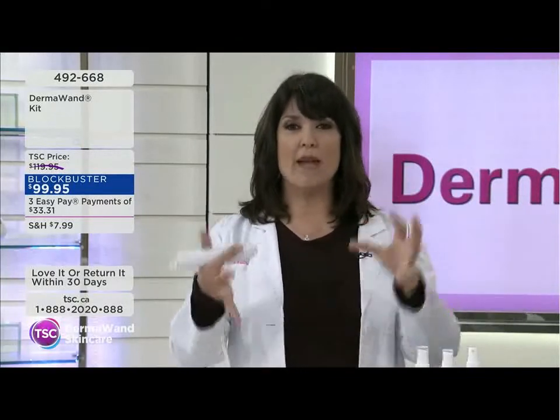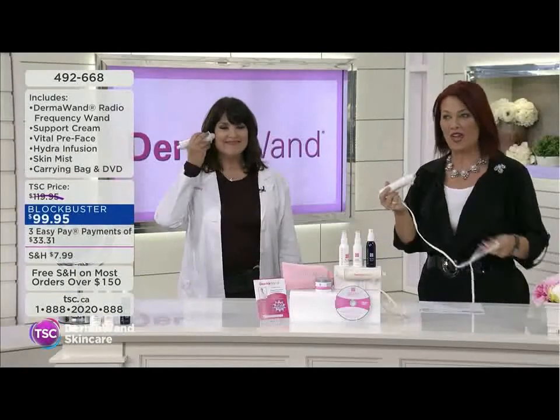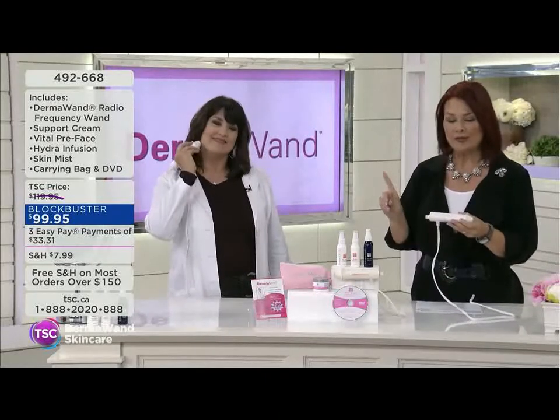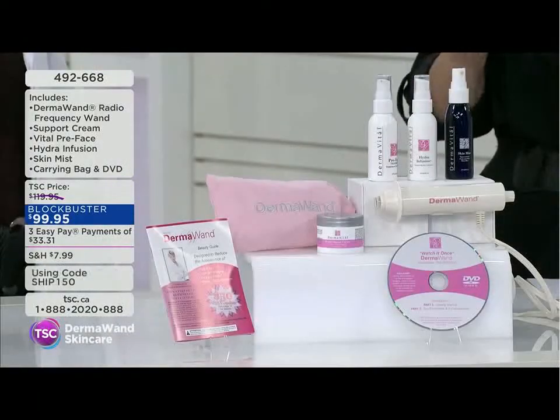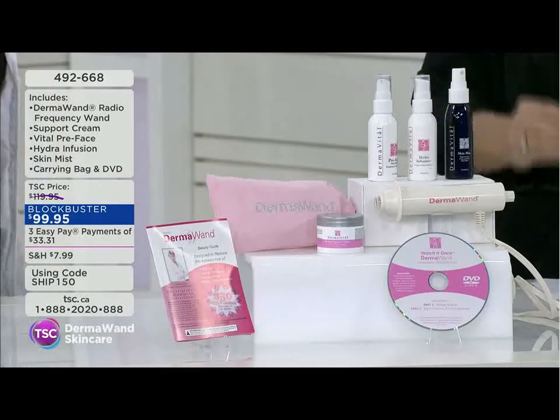It's not going to make you 20 again, but it's going to make you the best you've looked in years. For $99.95, esthetician Stella Richards is joining us. Let's go over the kit and give everybody a tour of the Derma Wand itself.